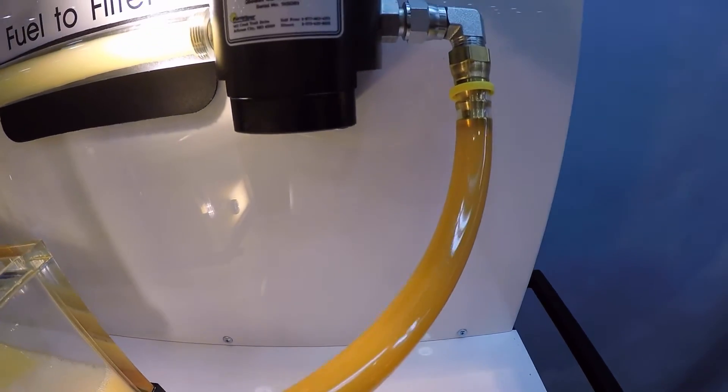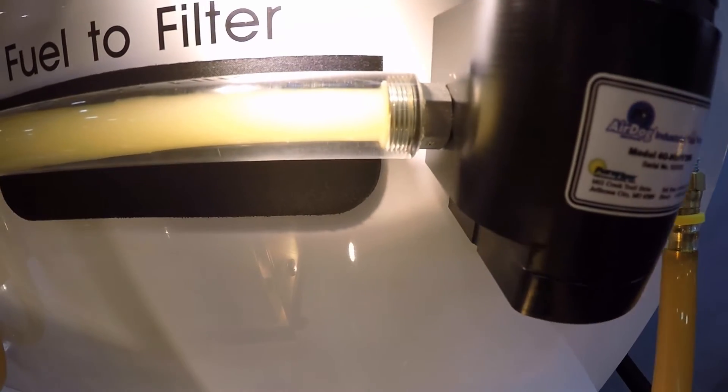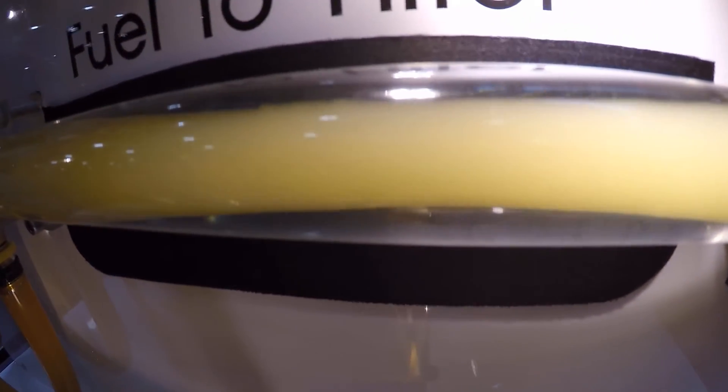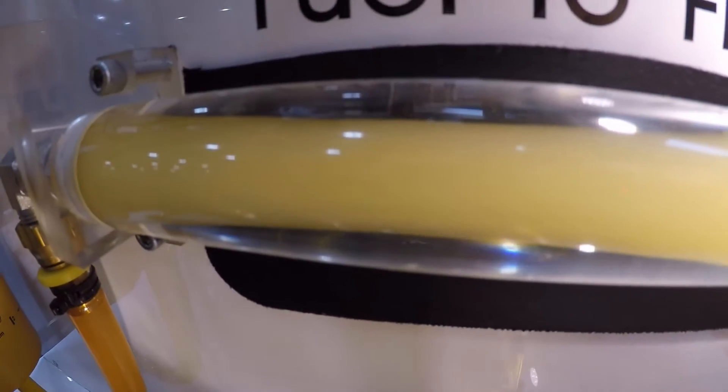Entrained air and vapor in diesel fuel is caused by fuel sloshing in the fuel tank and by the cavitation of the gears in the engine fuel transfer pump.